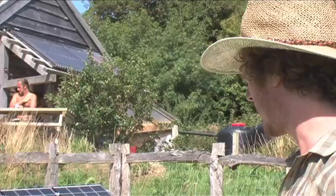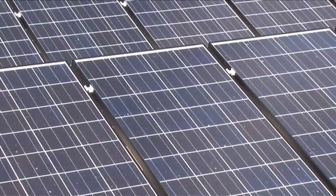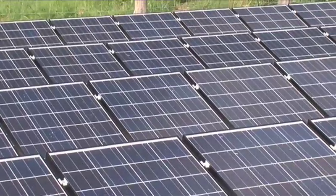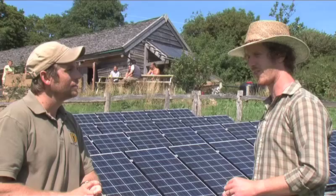A lot of people are surprised at the fact that PV solar technology for electricity is actually really viable for self-reliance. We anticipate making payback on that system within about five years.